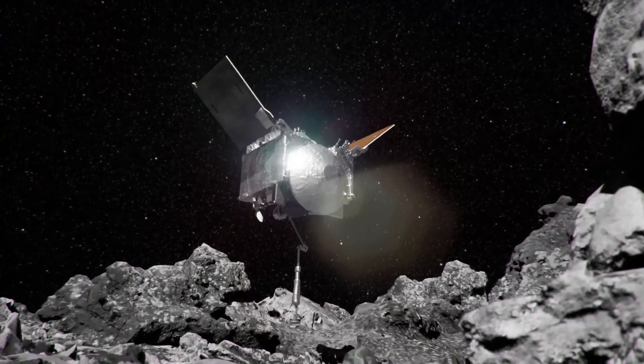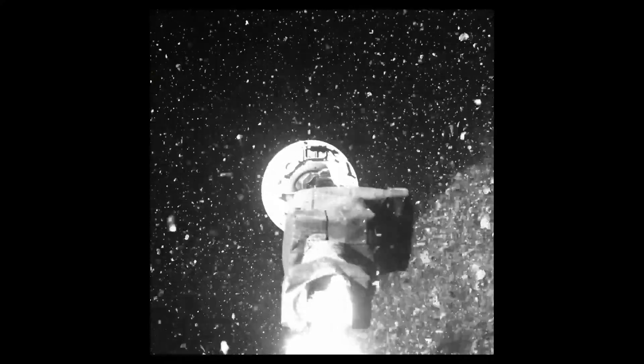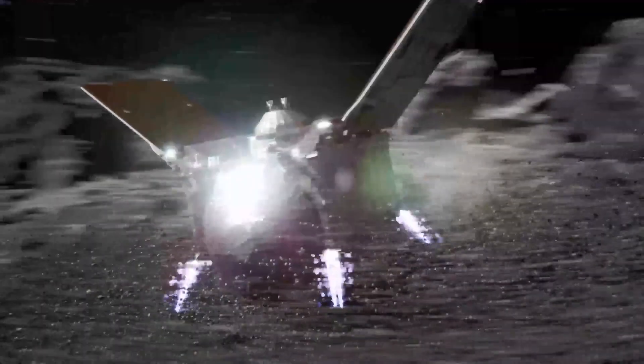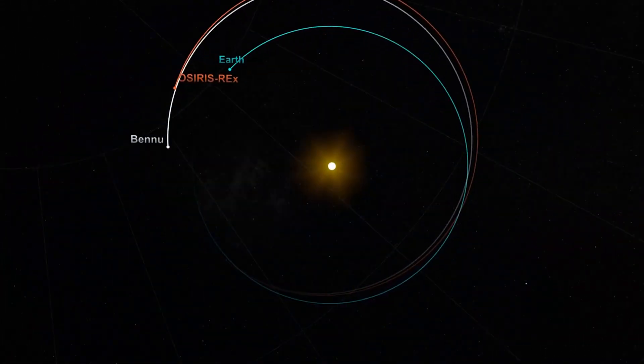OSIRIS-REx is NASA's first asteroid sample return. After successfully collecting a sample from the surface of asteroid Bennu on October 20, 2020, the spacecraft has been on a 1.2 billion-mile cruise back to Earth.